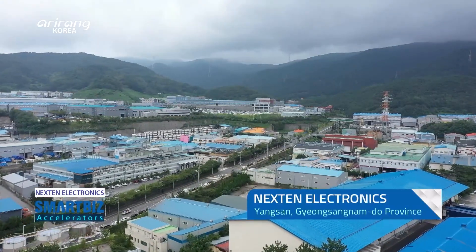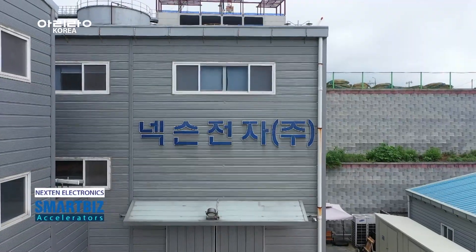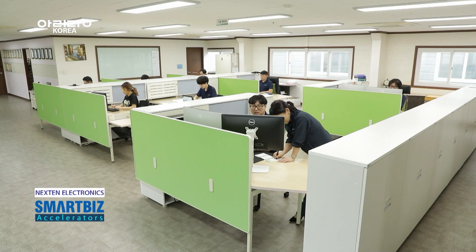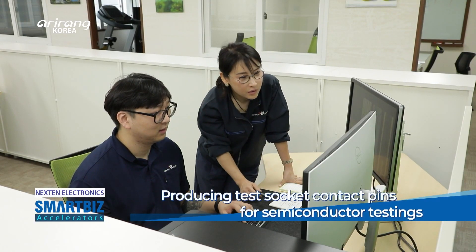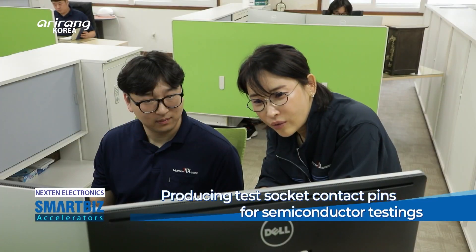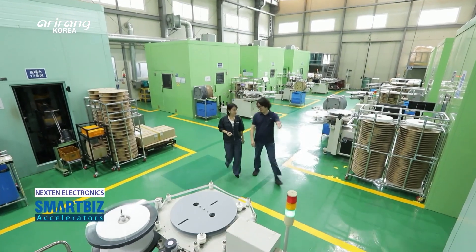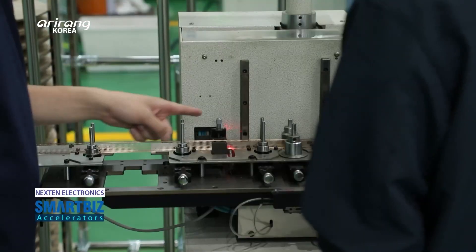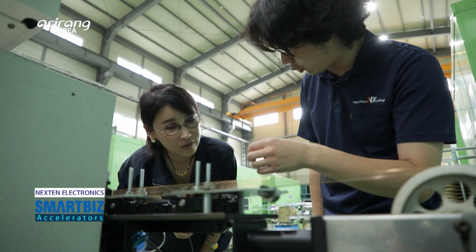Nexen Electronics is located in Yansan, Gyeongsangnam province. The company mainly produces contact pins for test sockets, which can sort out defective semiconductors before releasing the products. By continuously developing advanced technologies, it has improved product quality and enhanced competitive power in the field.